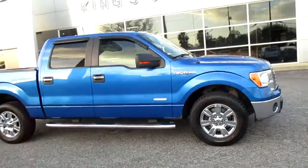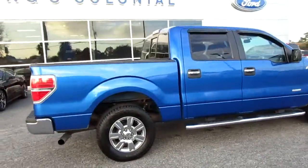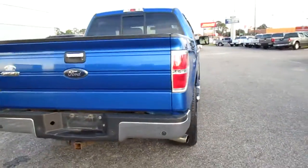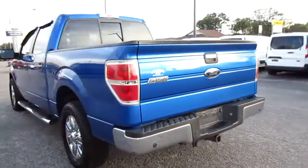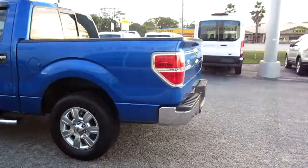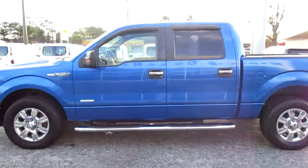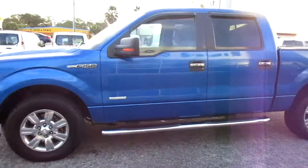Welcome to King's Colonial Ford. Here we have a 2012 Ford F-150 crew cab two-wheel drive truck. This is an XLT with an EcoBoost. It does have a tow hitch on it, a drop-in bed liner, nice 18-inch heavy-seat chrome-style wheels, and matching step-up bars.